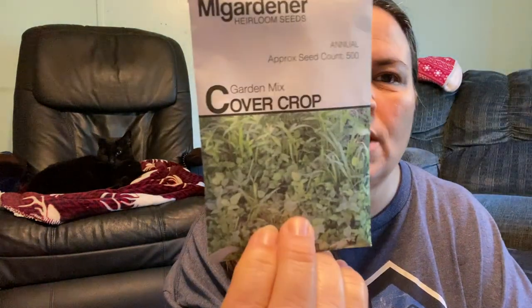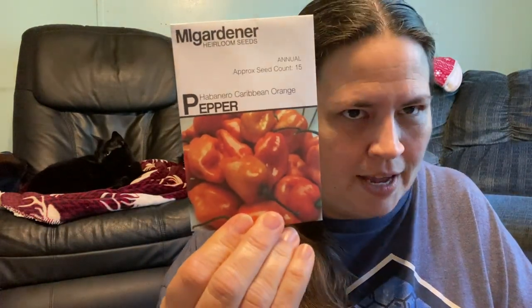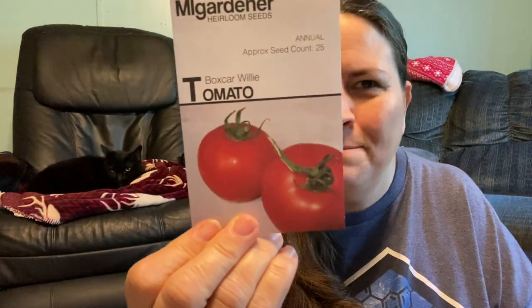I did order some coffee. We already have three coffee plants, but I thought, why not, let's grow some more. We got some garden mix cover crop this year — we've never done cover crop before, so this year we're going to go ahead and give it a try. I also got some cherry bell radish. The habanero Caribbean orange pepper, again for Donald. Large red cherry pepper. We got the boxcar wheelie tomato — I thought that was just a fun name, so I ordered it.